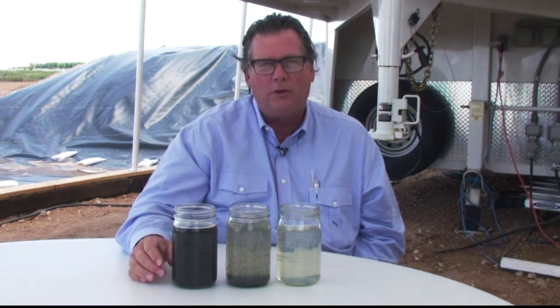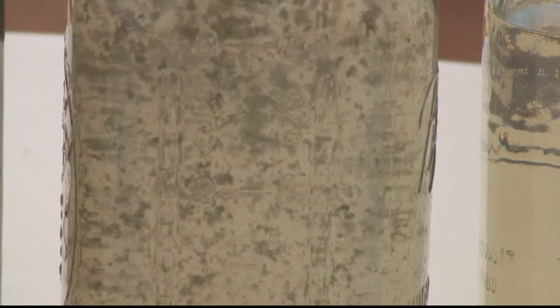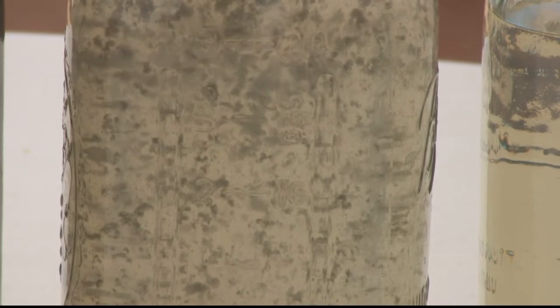We have started with some produced and flow back water off of a SWD, or saltwater disposal well. This is the water that we start with — normally it would be taken to the SWD and flushed away forever. We run it through our system, and this is about five minutes after passing through our system. You can see that we've gotten a good flock and the water is starting to fall to the bottom of the jar here.